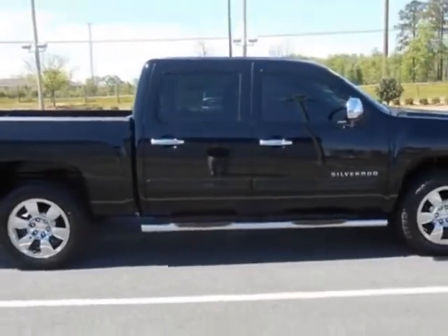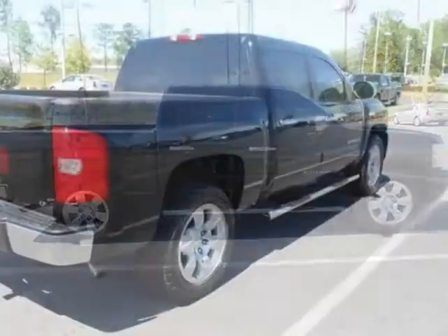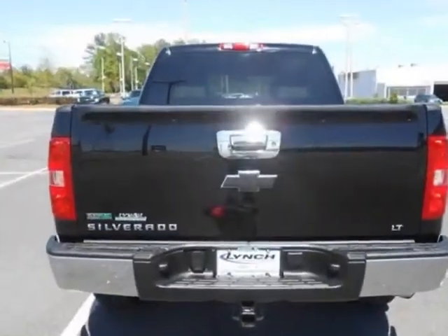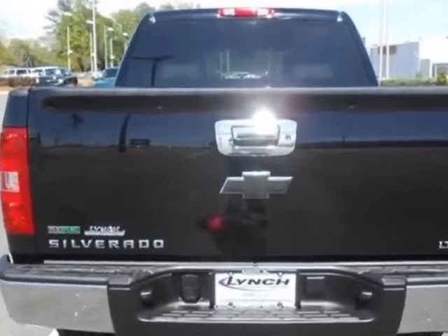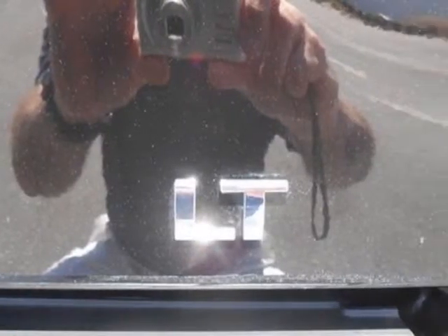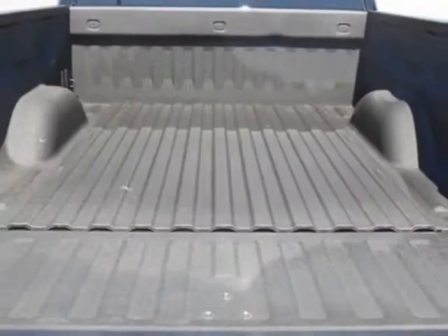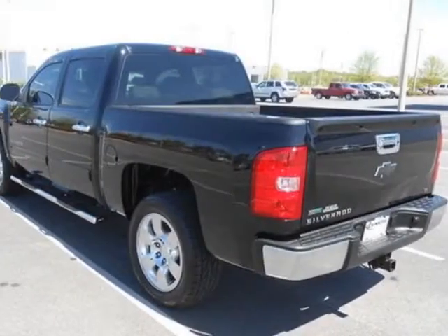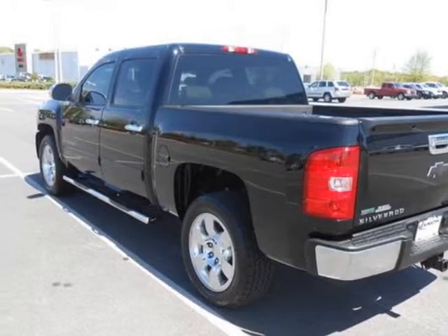For your protection, this vehicle has a factory warranty. This vehicle gets an estimated 14 miles per gallon in the city and an estimated 19 on the highway. This Silverado 1500 boasts a 5.3-liter engine and has a 6-speed automatic transmission. Another great feature is that this vehicle uses flex fuel.